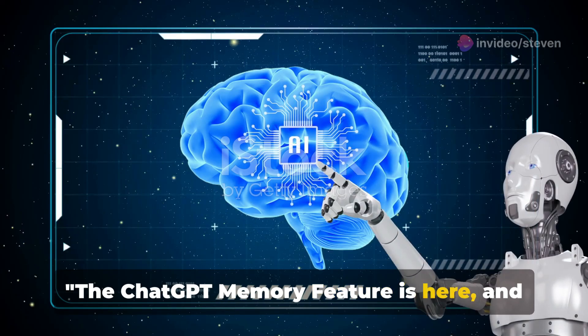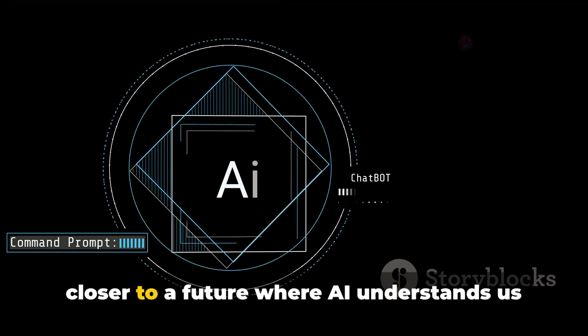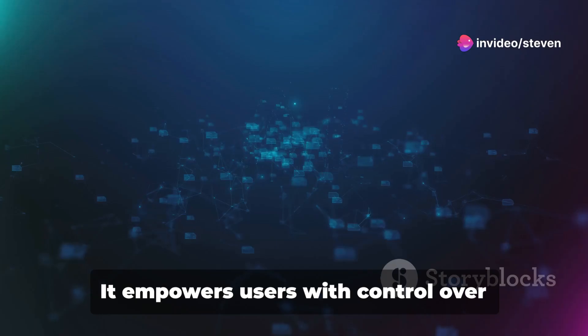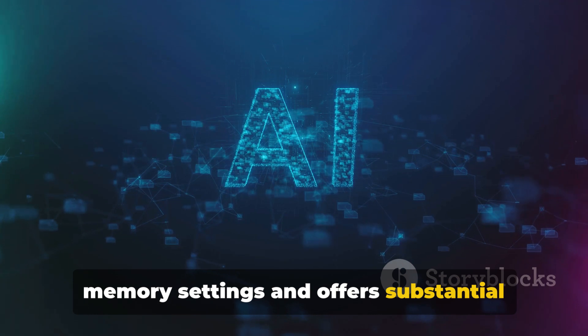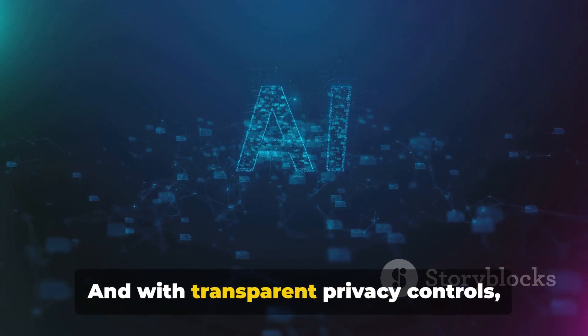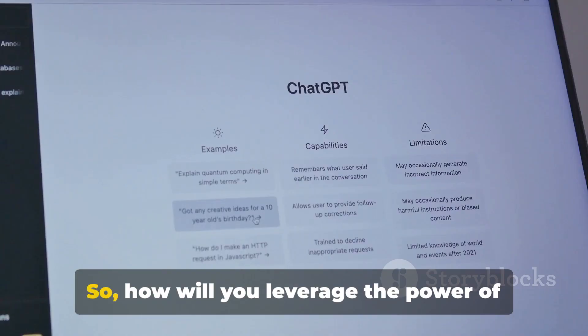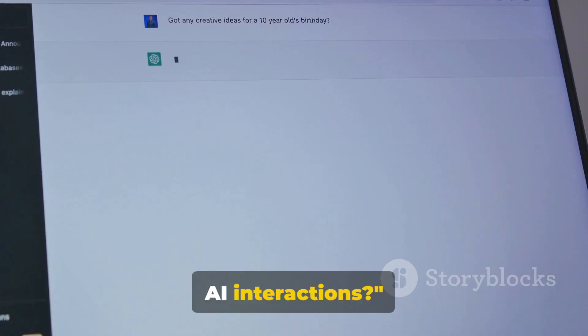The ChatGPT memory feature is here, and it's set to revolutionize the way we interact with AI. This transformative update brings us closer to a future where AI understands us better, remembers our preferences, and delivers personalized interactions. It empowers users with control over memory settings and offers substantial benefits for professional teams. And with transparent privacy controls, you can trust that your information is safe. So how will you leverage the power of ChatGPT's memory feature to enhance your AI interactions?